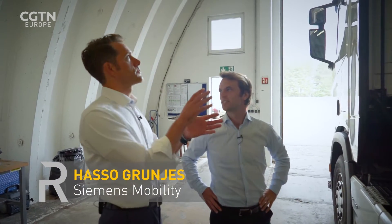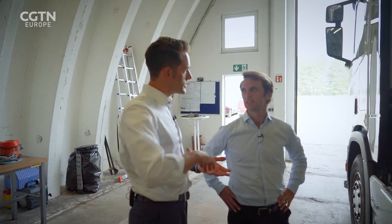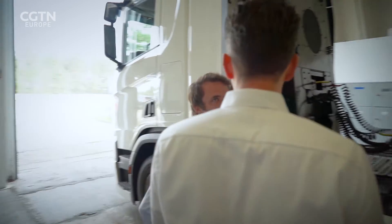So this is part of the E-Highway system? It's actually the key component, because this device, which we call the pantograph — the connecting device — allows this truck to contact the contact wire while driving and providing the truck with electric energy. And that's basically the key innovation which we have in this system.